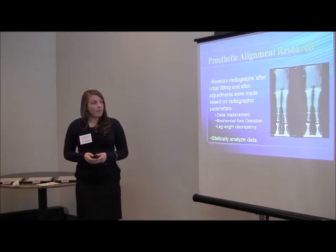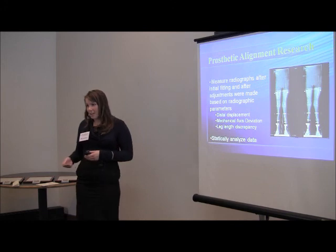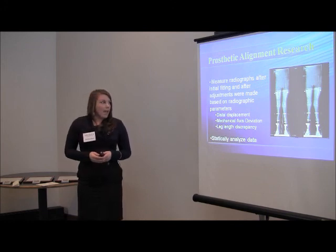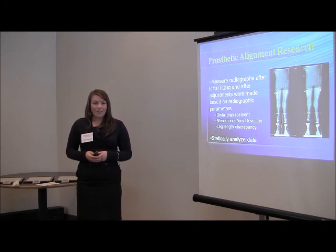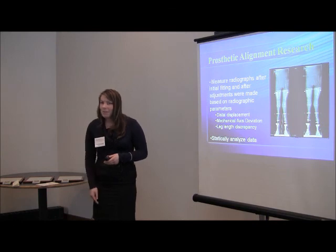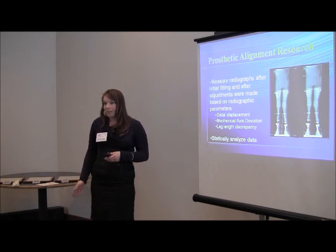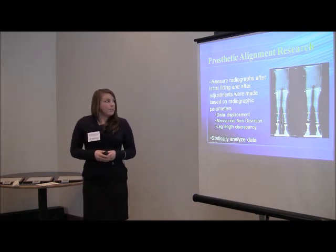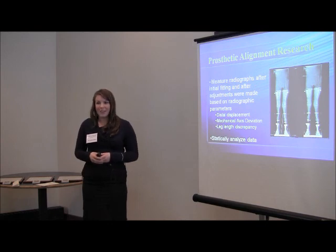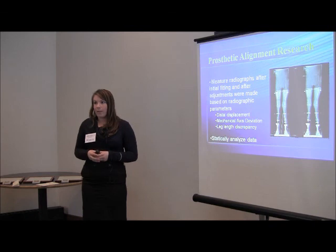I measured the radiographs taken after traditional methods were used — through observational gait analysis and a prosthetist's physical exam — and measured how far mal-aligned the prosthetics were. I looked at distal displacement and mechanical axis, which is the angle from the femoral head through the center of the knee joint to the center of the ankle joint, as well as the angle of deviation itself and leg length discrepancy. I then compared those radiographs with radiographs taken after adjustments were made based on the original radiographs, to see how significantly alignment had improved and whether exposing children to more x-rays is beneficial for aligning prosthetics.